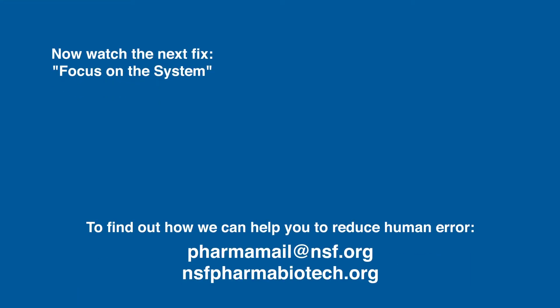Thank you for watching this fix. Click here to watch the next one in our Human Error series.